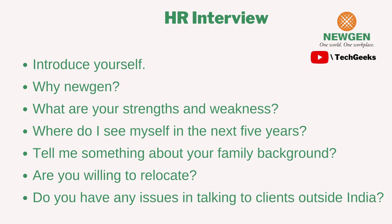The interviewer asked if I was willing to relocate. My advice: don't directly say no if you have concerns — mention it politely and subtly, but try to answer positively. He also asked if I had any issues talking to clients outside India. I said no and mentioned that it would improve my interaction skills and give me more exposure.